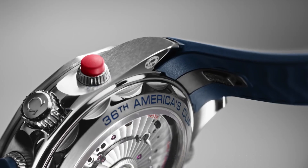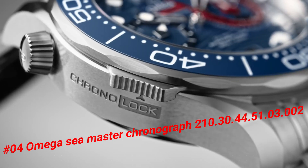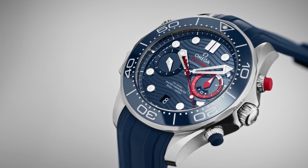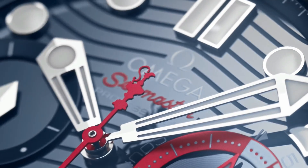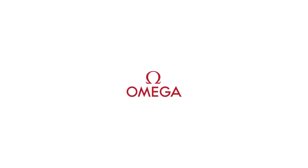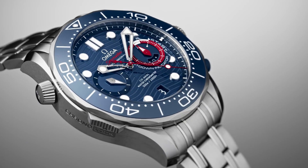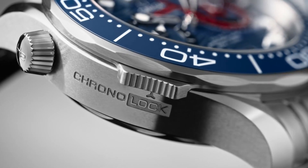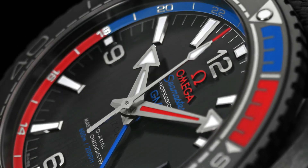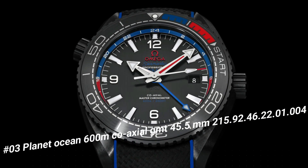Number 4: Omega Seamaster Chronograph, 210.30.44.51.3.2. Unidirectional rotating stainless steel bezel with an inlaid blue ceramic ring. Blue dial with luminous silver tone hands and dot hour markers. Minute markers around the outer rim. Dial type: Analog. Scratch-resistant sapphire crystal. Screw-down crown. Transparent case back. Round case shape. Case size 44mm, band width 21mm. Deployment clasp. Water-resistant at 300 meters (1000 feet). Wow, what a great piece — worth every penny.